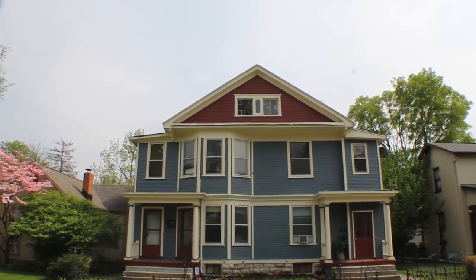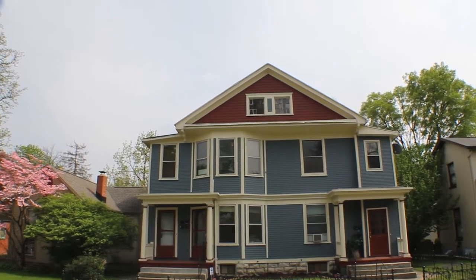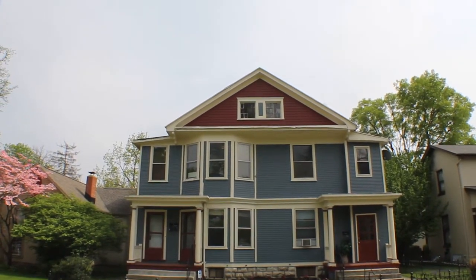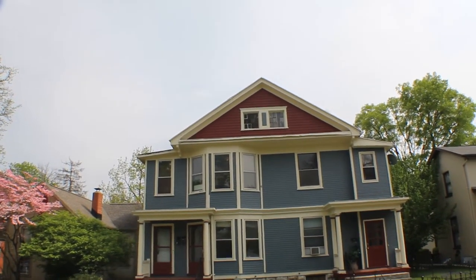I'm here at 152-154 Park Drive, Dayton, Ohio, South Park Historical District. Nice, quiet street.